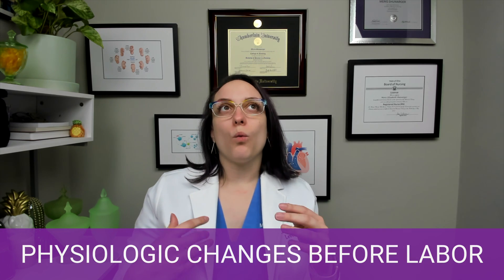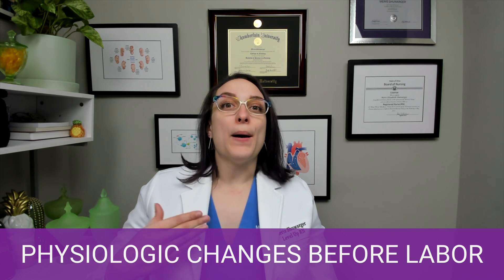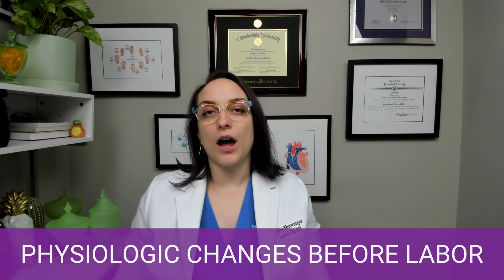First up, we're talking about physiologic changes that occur before labor. I want to make it really clear that it doesn't mean these are changes that happen immediately before going into labor, but these are the changes that will be happening in the weeks leading up to labor.